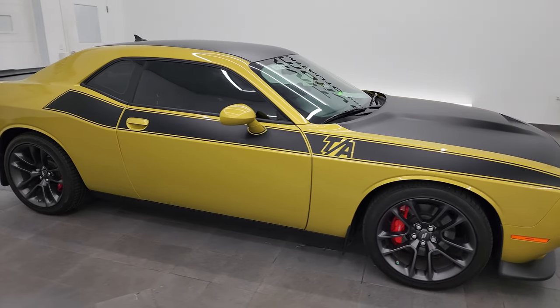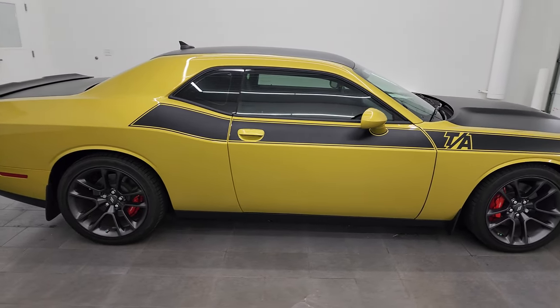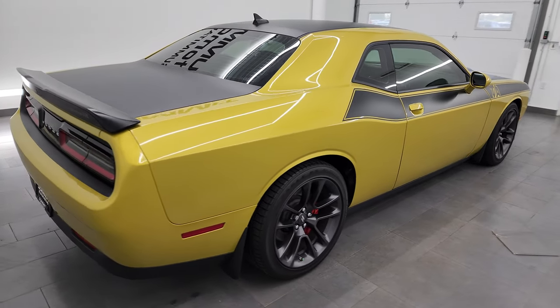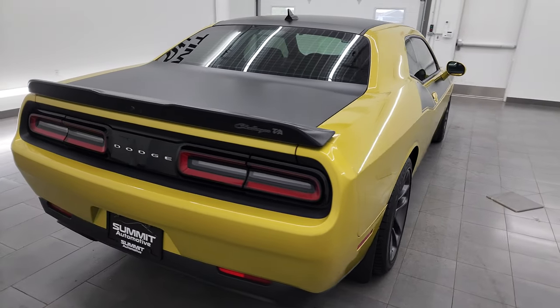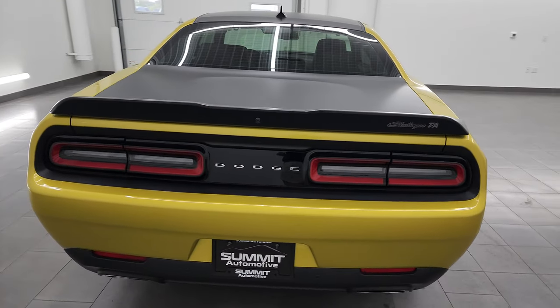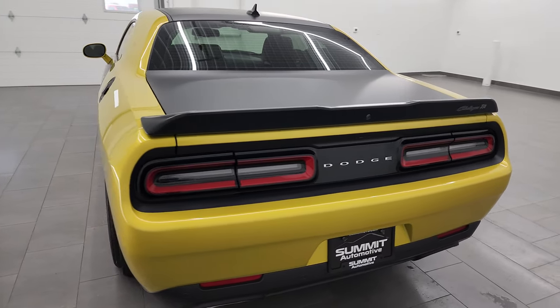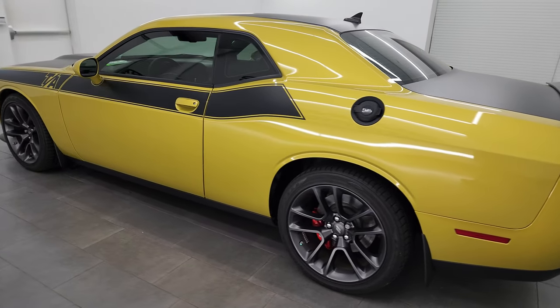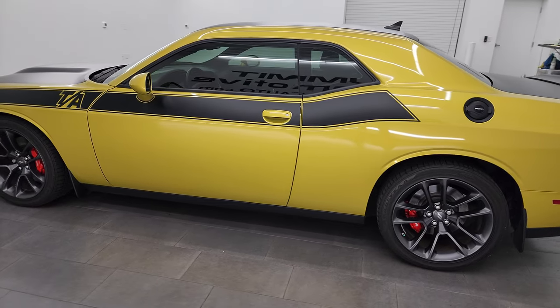Hey, this is Brett, and this 2021 Dodge Challenger RT Plus with the TA or Trans Am edition on it is stock number 14068Z. I am here at Summit Automotive in Fond du Lac, Wisconsin — your new and used Dodge Challenger and sports car headquarters.